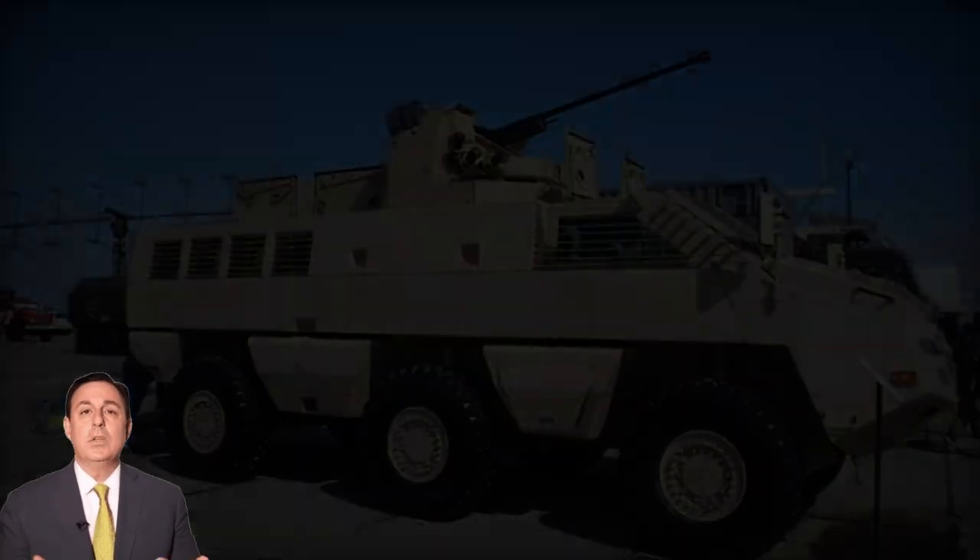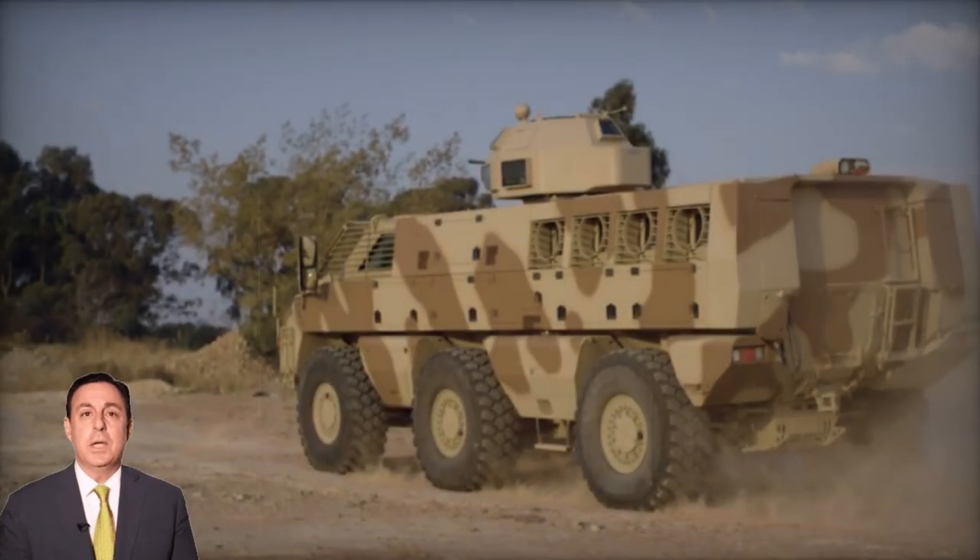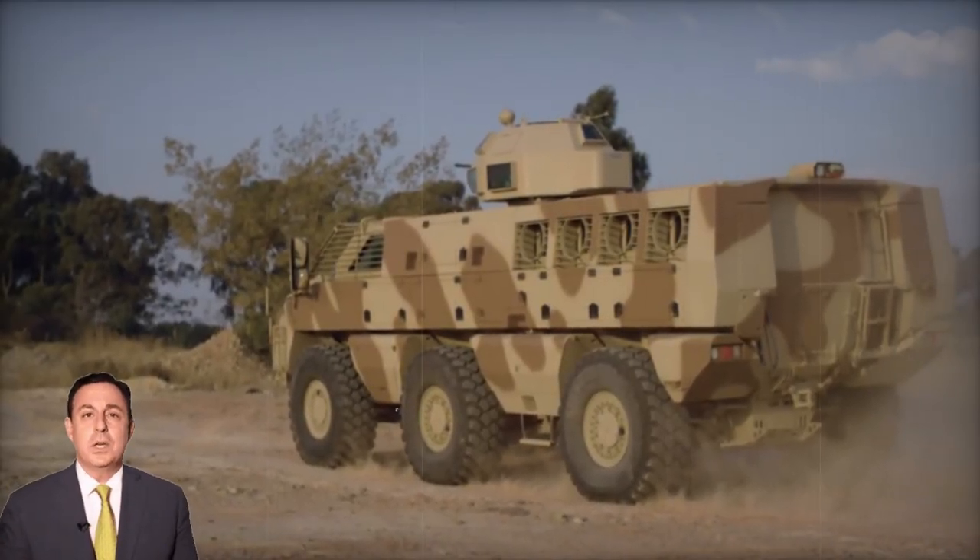With a crew of three and space for eight troops, the Mbom facilitates entry and exit via a rear ramp, with roof hatches available for emergency evacuation.